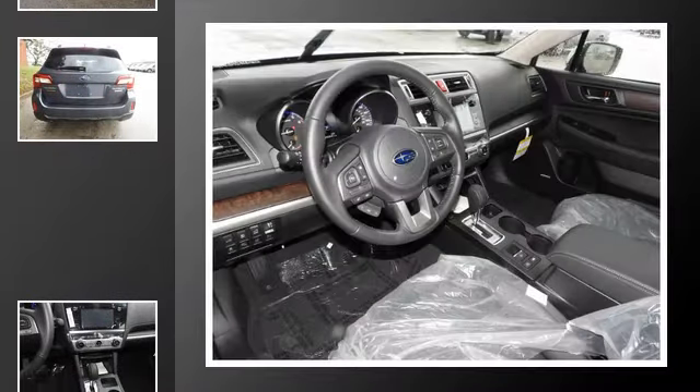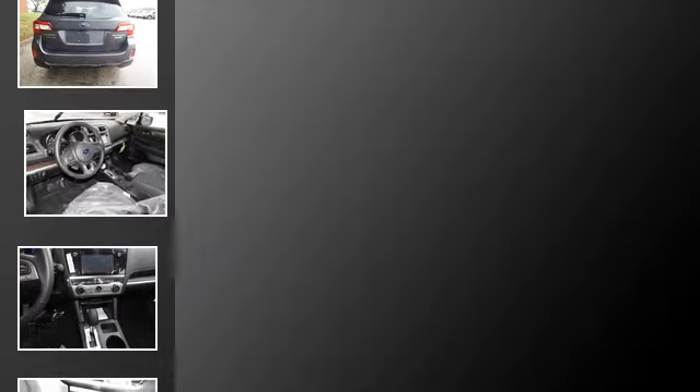All of the following features are included: traction control, leather seats, an anti-lock braking system, a sunroof, a heated driver's seat, and power windows.